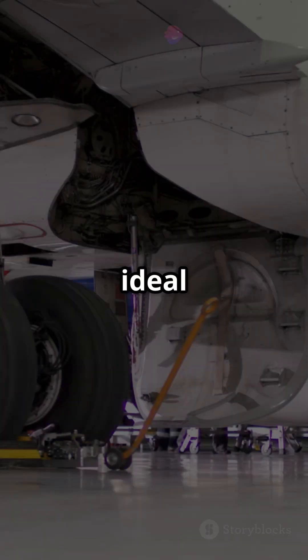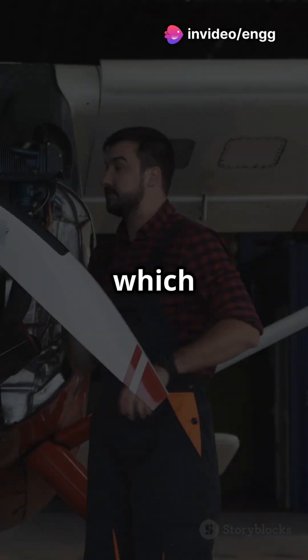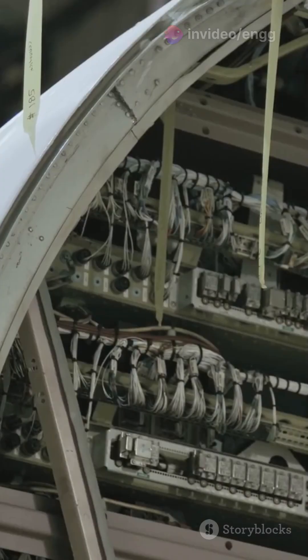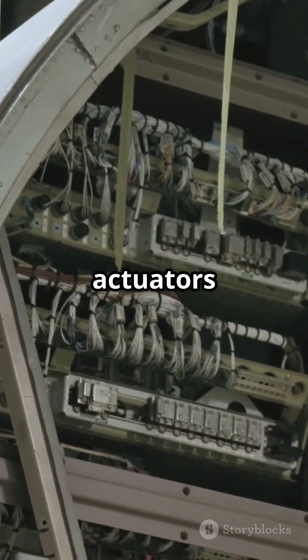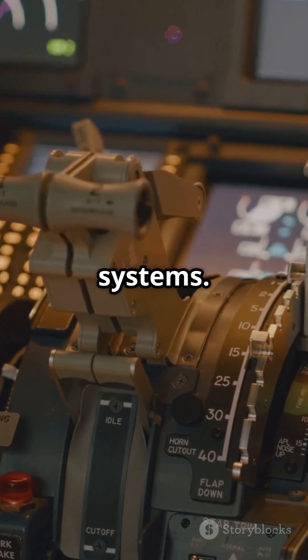First up, hydraulic actuators — they use pressurized fluid to provide hefty force, ideal for big aircraft. Then we have electromechanical actuators, which are like the eco-friendly option, using electric motors for efficiency. Next, electro-hydrostatic actuators combine electric and hydraulic principles, perfect for fly-by-wire systems.